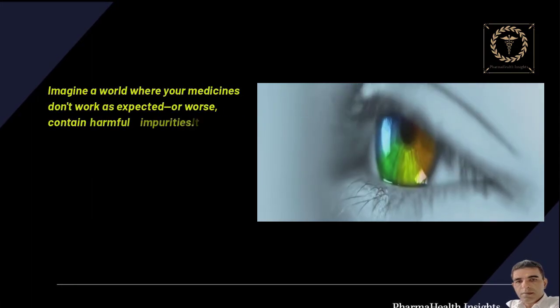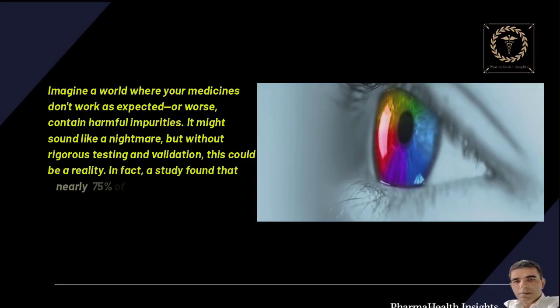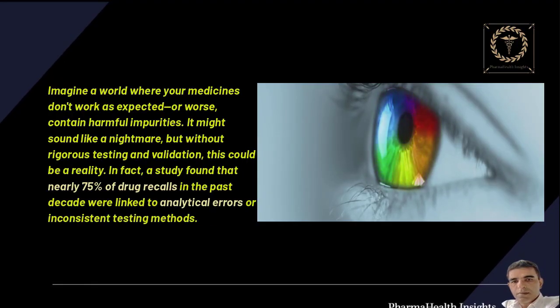Imagine a world where your medicines don't work as expected, or worse, contain harmful impurities. It might sound like a nightmare, but without rigorous testing and validation, this could be a reality.